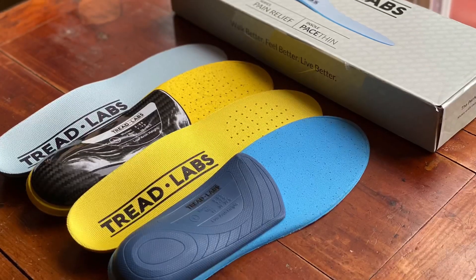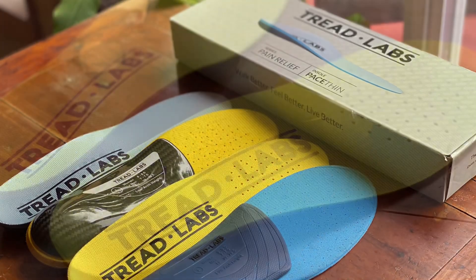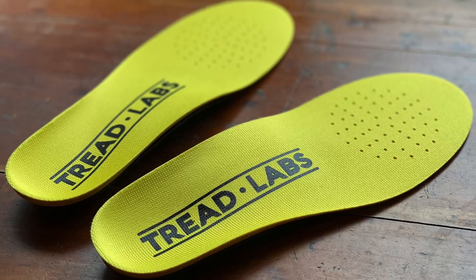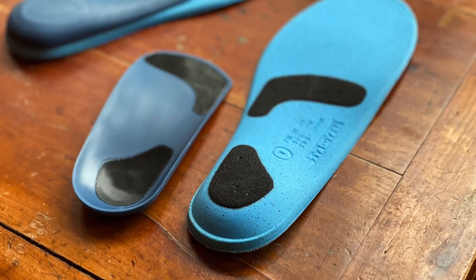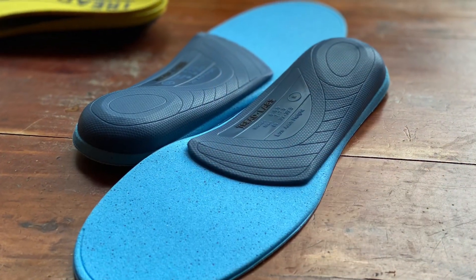Before I get to the video, let me tell you guys about Treadlabs Semi Custom Orthotics. Treadlabs is a two-part system that features a molded arch support that's guaranteed for life and replaceable top covers that can be refreshed anytime without breaking the bank. You have the ability to swap out top covers when they need replacing, rather than having to buy an entire new insole.